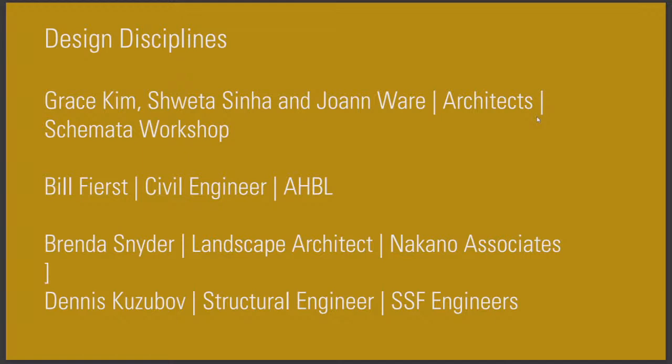Shweta Sinha and Joanne Ware are working on the architecture side. Bill Fierst is here as a civil engineer; he works at AHBL, which is a local in-town engineering company. Brenda Snyder is a landscape architect with Nakano Associates. Dennis Kuzabov is a structural engineer with Swenson Sey-Frager. And also Tom Bowen from Cezanne Engineering — he's a mechanical engineer.